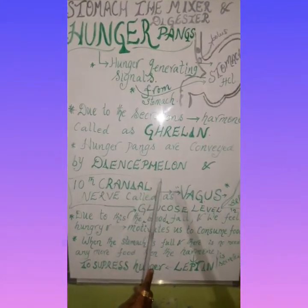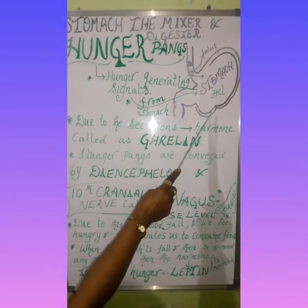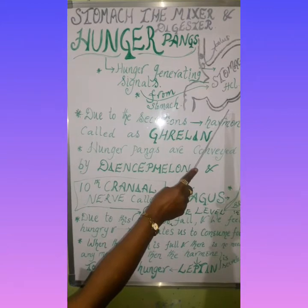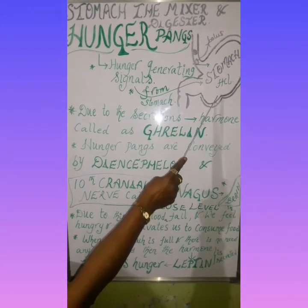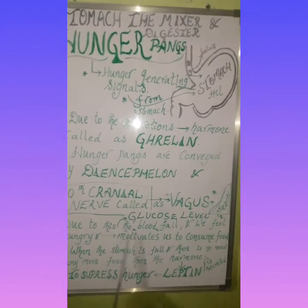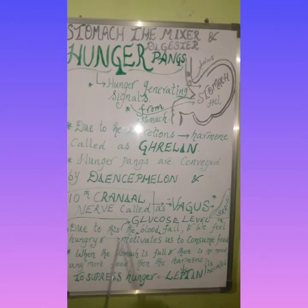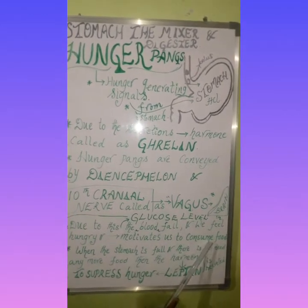When Ghrelin hormone is secreted from the cells of the stomach walls, then hunger contraction starts in the stomach. Due to this, the glucose level in the blood falls and we feel hungry, and it motivates us to consume food.